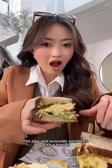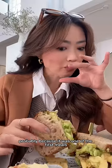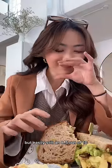This egg and avocado sandwich with a biscuit was one of the simplest meals, but yet one of the most satisfying meals — probably because it was one of the first meals after my long flight — but easily still an 8.5 out of 10.